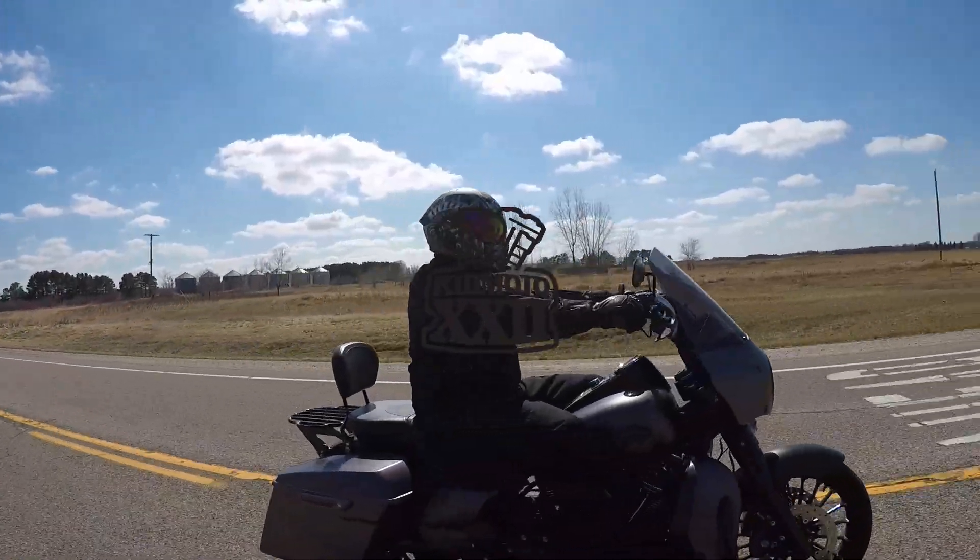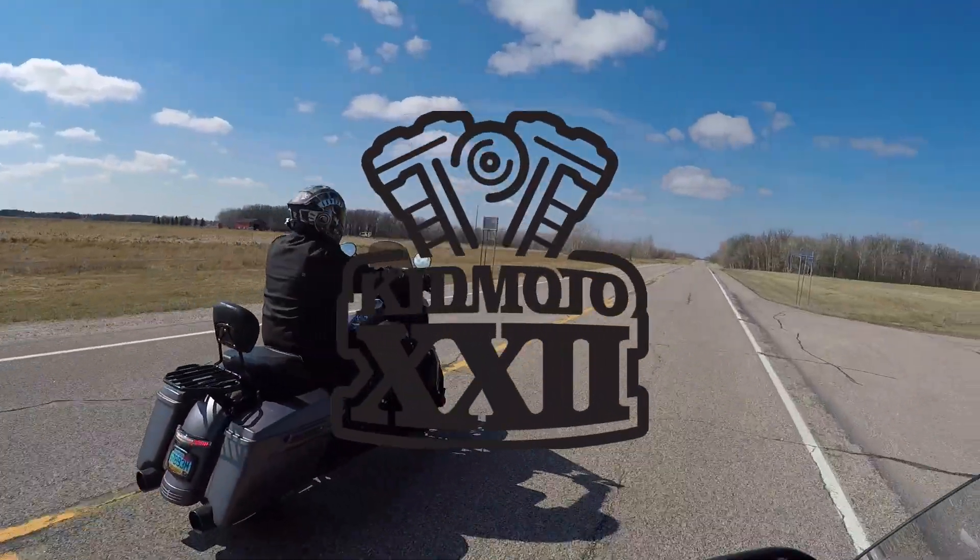What's up YouTube? KidMoto22 here and I'm going to talk to you guys today about Harley-Davidson changing the name classifications of all their bikes again, and what I think this means for the motor company and the future moving forward. Let's talk about the new classifications that Harley is going to be using for all their motorcycles.